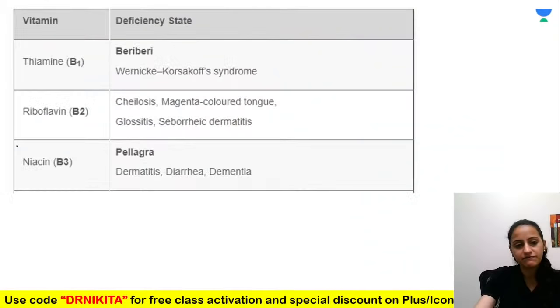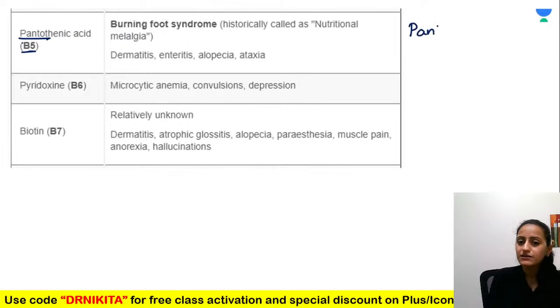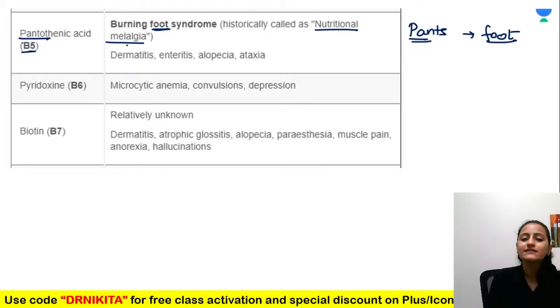Vitamin B5 is pantothenic acid — 'panto' is 5. Remember 'panto' relates to pants worn on feet — it causes burning foot syndrome, called nutritional melalgia, which is pain due to nutritional deficiency. Burning foot syndrome equals pantothenic acid deficiency.